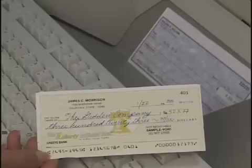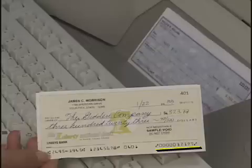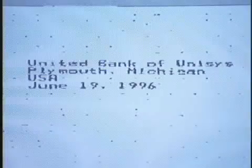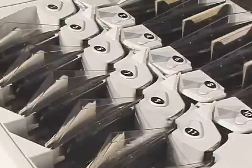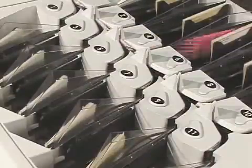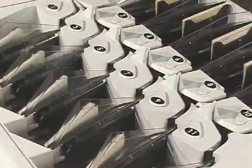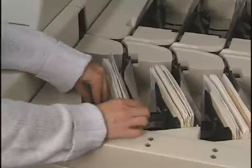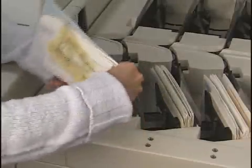Second, transports print information on documents, which can include encoded amounts in machine-readable ink as well as endorsements. Third, transports sort documents to separate checks from items, such as remittance stubs, and to forward items to other financial institutions.